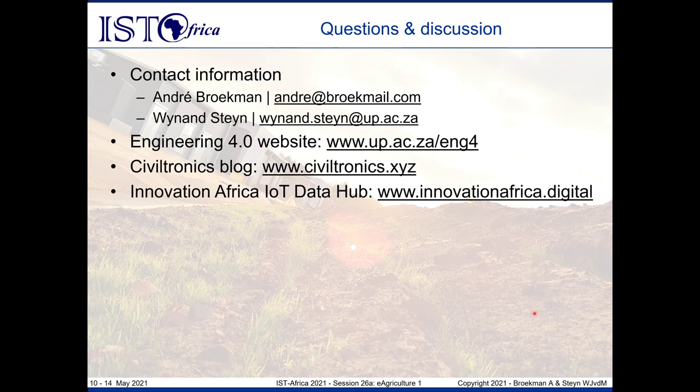That brings me to the end of this presentation. Our contact information is available, as well as various websites and links to the Smavo and Smarto Research Project. Thank you for your time and attention. We welcome any questions and will try our best to answer them. Thank you very much.